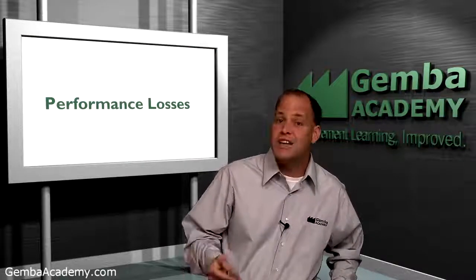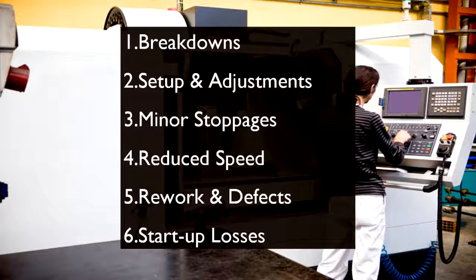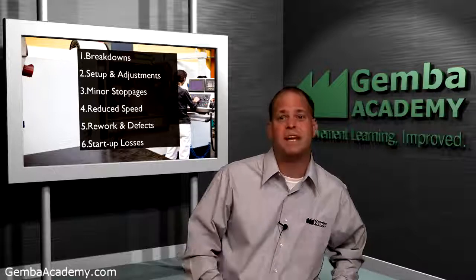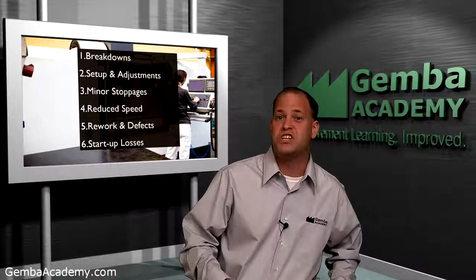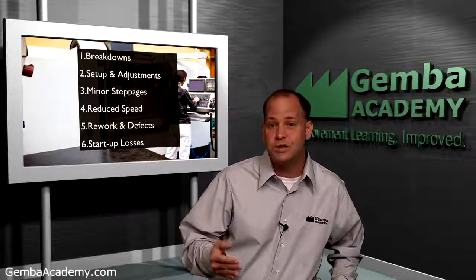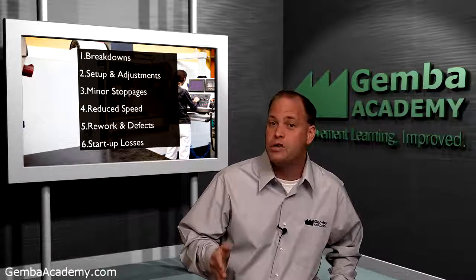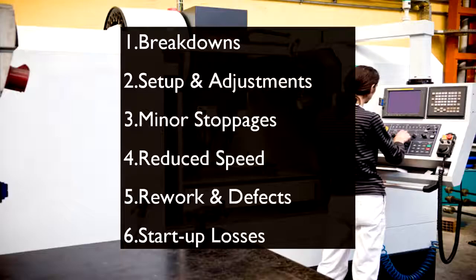Finally, the last two types of losses are related to quality. First, rework and defect losses occur when our machines produce bad parts. These are especially devastating since the time the machine spent producing the bad parts is wasted, and chances are good that the machine will have to spend additional time reworking the part or producing a new part altogether. And finally, startup yield losses occur when parts are being tweaked and perfected as production gets started.